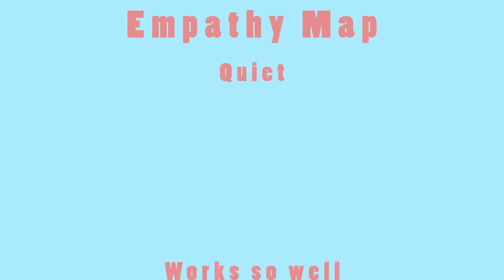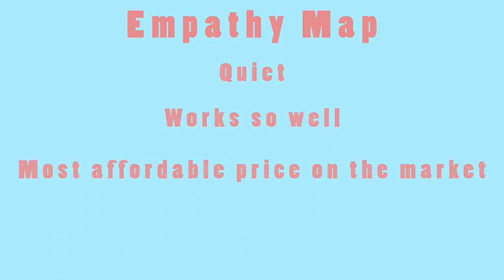What we think they will hear is people saying that it is quiet, that it works so well, and for the most affordable price on the market.